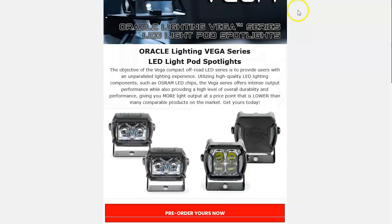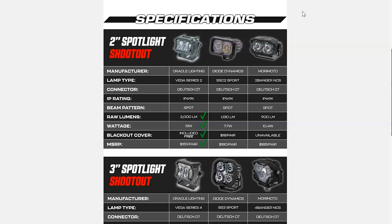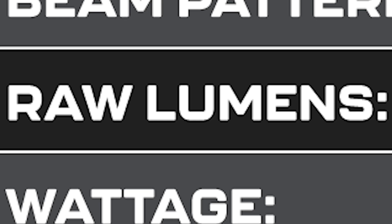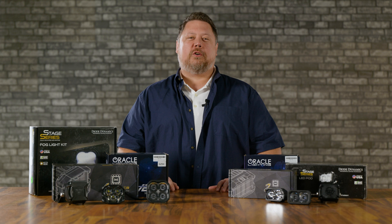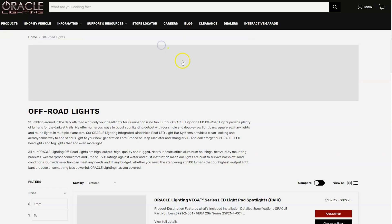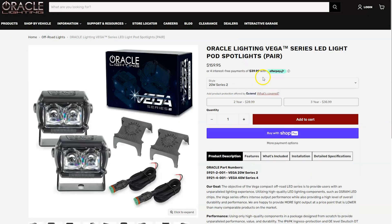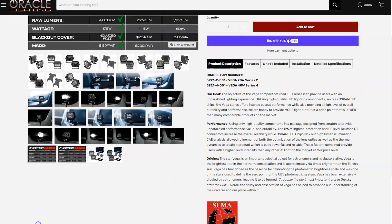Tell me you don't know anything about off-road lighting without telling me you don't know anything about off-road lighting. The folks at Oracle are legendary in their own right. They've pioneered some really cool products over the years and they've done a great job at supporting different enthusiast communities with different products that different vehicle types really love.